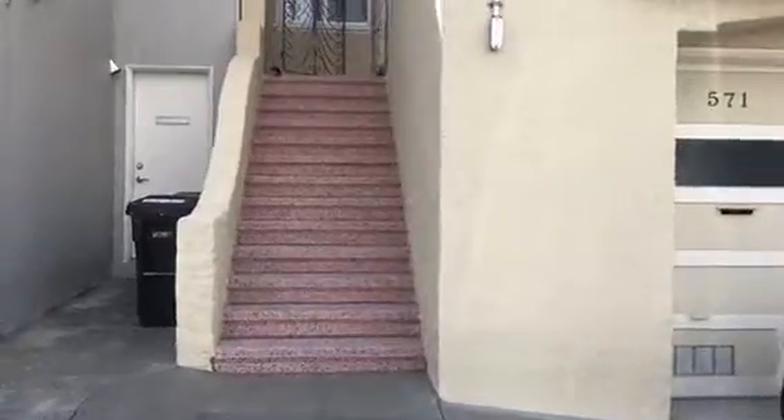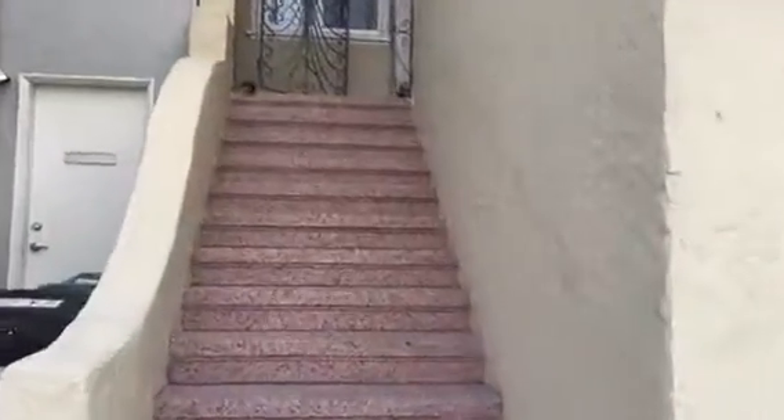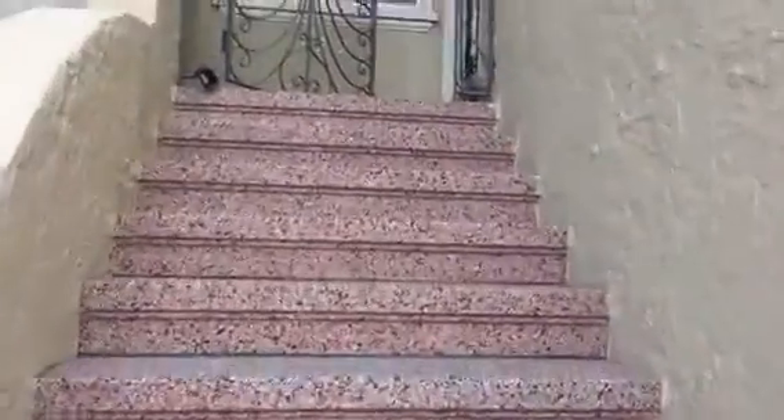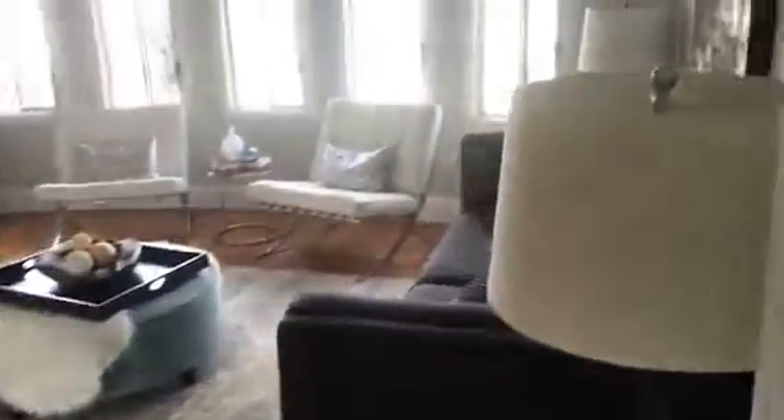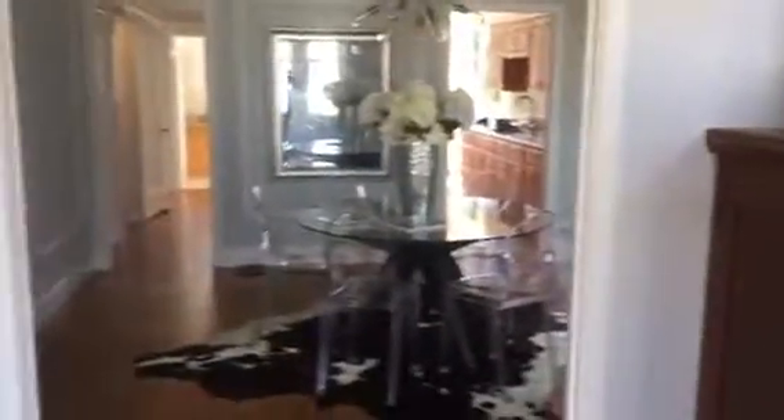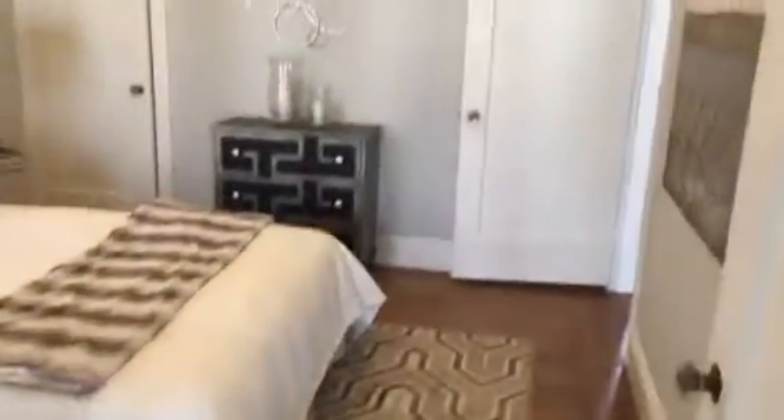I'm standing here at 571 unit. To my left, I have this bedroom here that connects into the hallway.